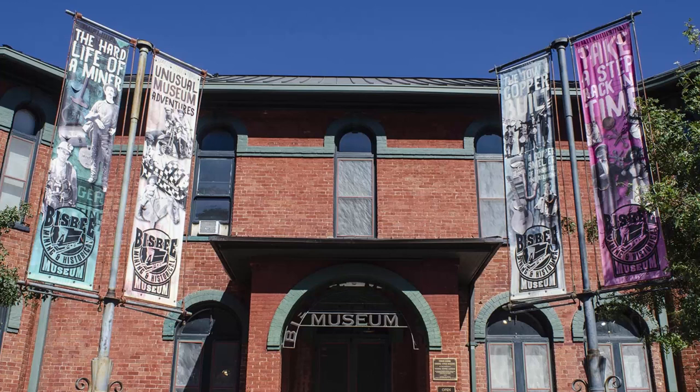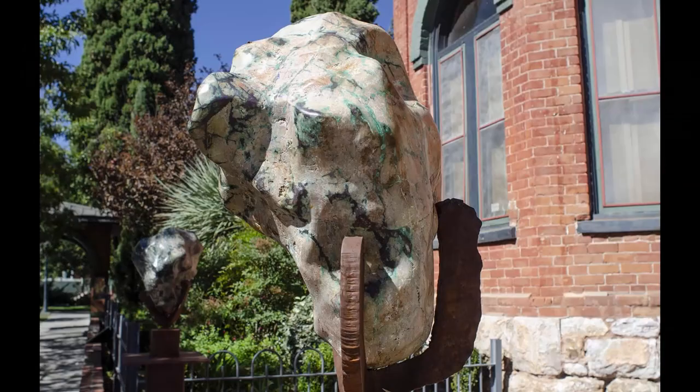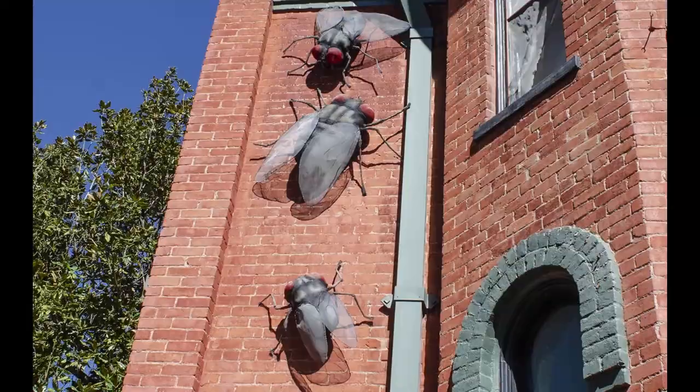I knew that it was mined close to copper. And there she is — beautiful, isn't it? Well, minerals weren't the only thing that the Bisbee Mining Museum had on display. Seems they had an infestation of flies. Somebody really needs to call the exterminator.